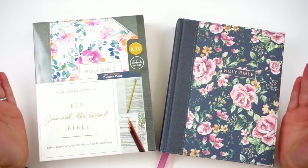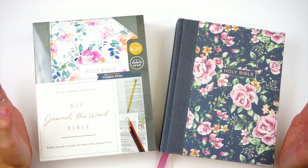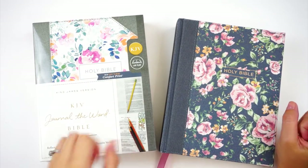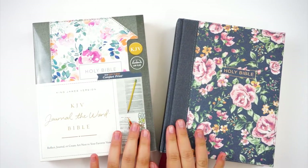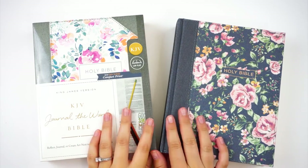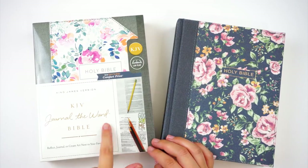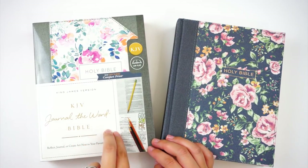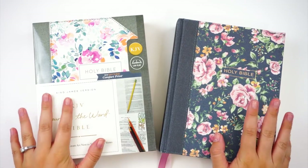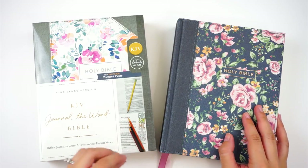Hello everyone, it's Lindsay, and today I have a journaling Bible review for you guys. Grab a snack, send your kids outside to play, grab something to drink — this is going to be a little bit longer of a video because I have a lot of things to cover. These Bibles were sent to me by Thomas Nelson Publishers.